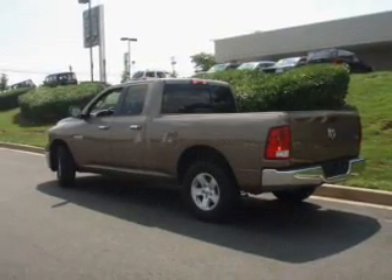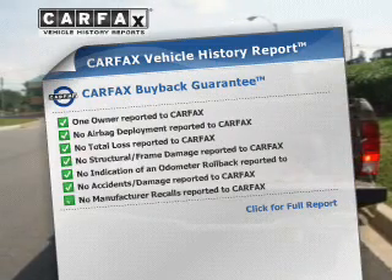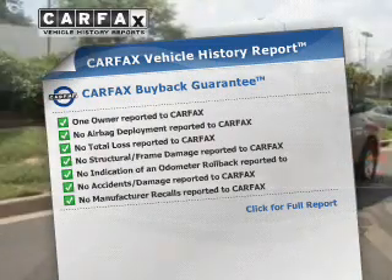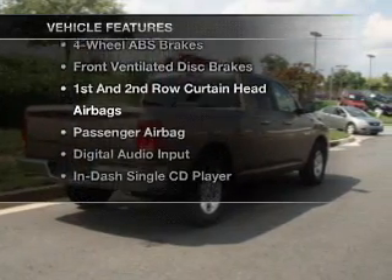You will appreciate the safety feature of anti-lock brakes. Know the history on this ride and greatly reduce your buying risk with the included Carfax Vehicle History Report. Plus, enjoy these notable features that are included in this vehicle.